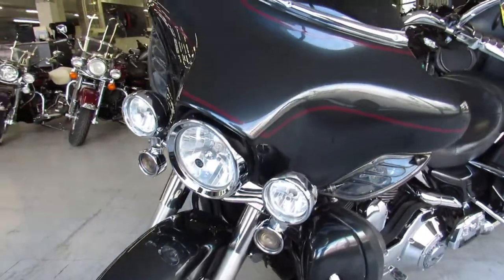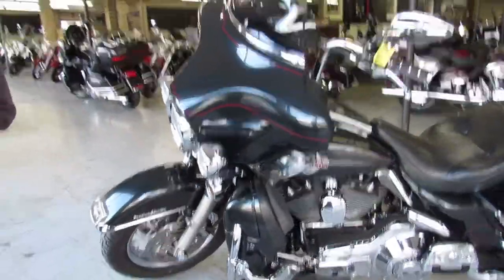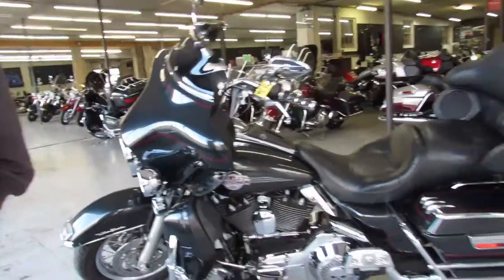Just serviced at the dealership, all the fluid has been changed — it's ready for the open road, guys. Crank up the radio, twist the throttle, and enjoy the ride.